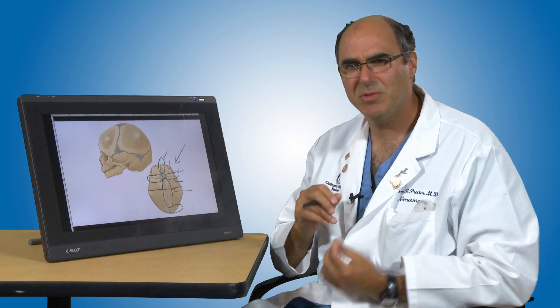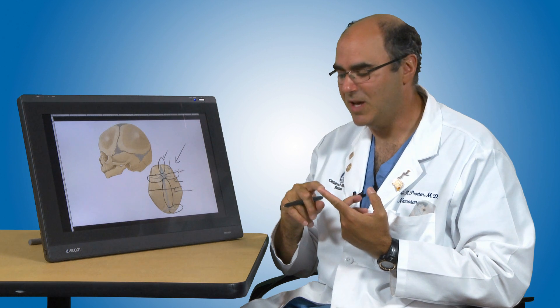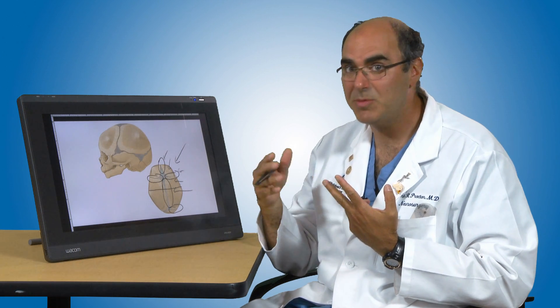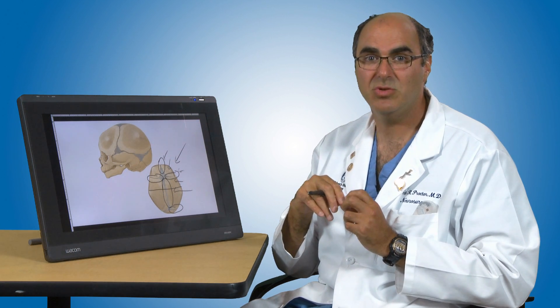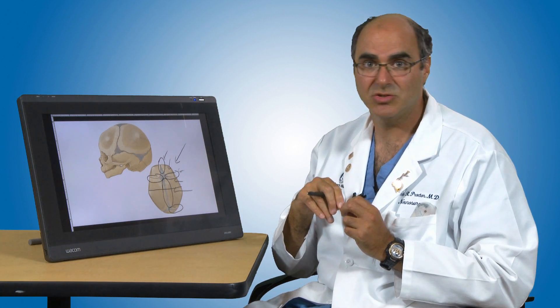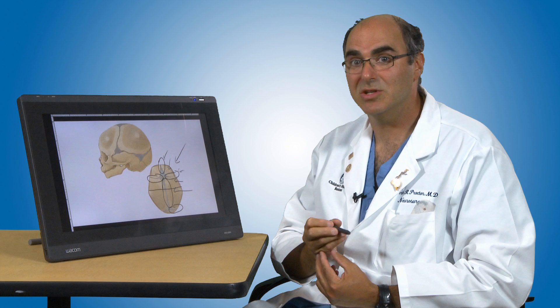Why does your child need treatment for synostosis? There are two major concerns. One is the cosmetic effects of not treating it, and generally it will get a little bit worse over the first year of life. The second concern is that approximately between five and thirty percent of children whose skull bones remain closed will end up with inadequate room for the brain as they get older. Therefore, we do think it's very important for you to see a specialist if there is a concern for synostosis. Here at Children's Hospital we have many specialists in neurosurgery and plastic surgery who can help treat your child with synostosis, and we'd encourage you to either call or go through our website to request an appointment. Thank you.